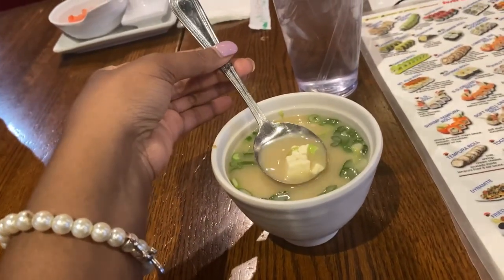Starting with item number one. As you can see, I have my hot miso soup and I'm going to give this a try. You guys already know what time it is at Sushi Garden — it's already good. Look at all that tofu!